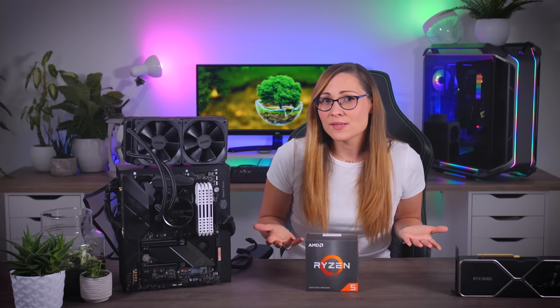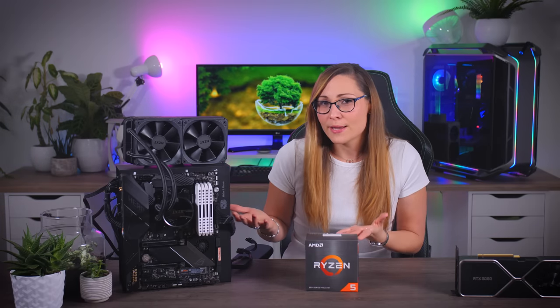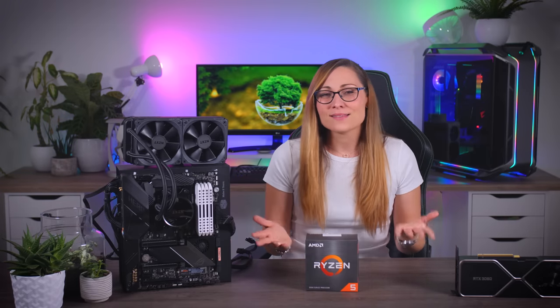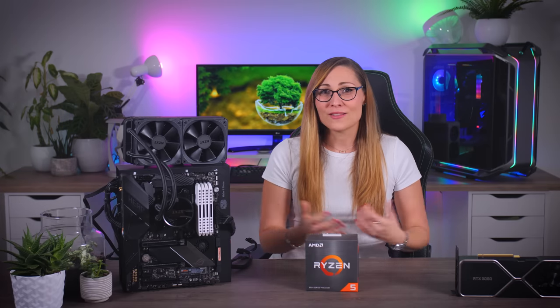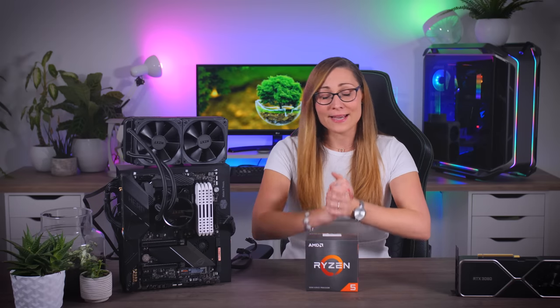Keep in mind, most channels out there test in their own way, with different games and different settings. Some might by default test a couple of games that just happen to favor AMD, while others might run a different set of games that still give Intel a fighting chance. Just because they're different doesn't mean they're wrong. Reviews are not a competition — they're just meant to collectively help you make a better decision at the end of the day.